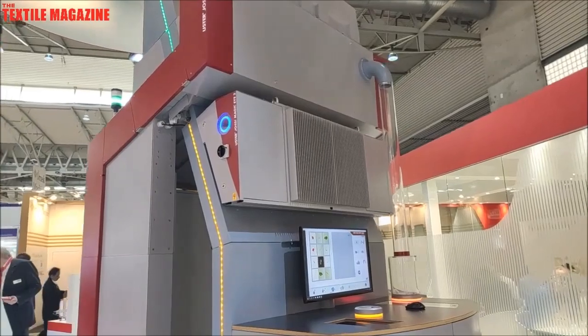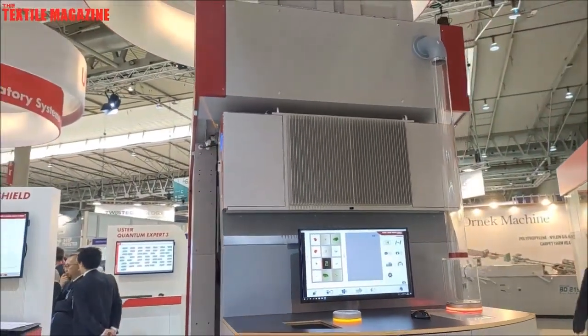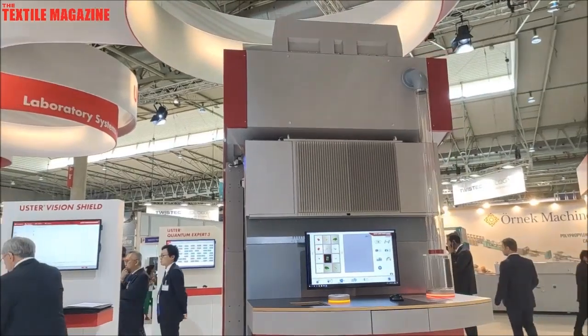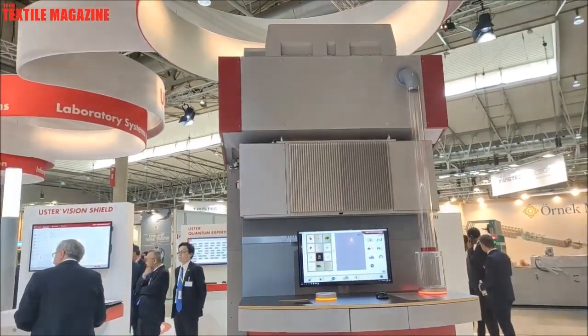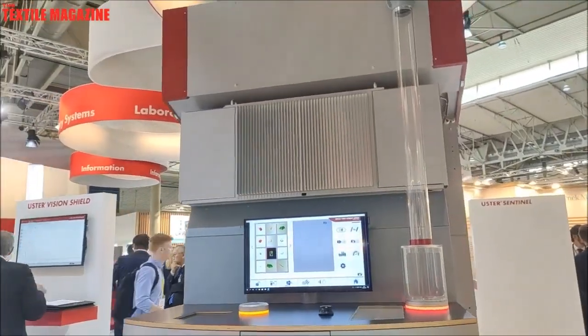The other scenario is high ejections with less remaining in the yarn. Here we give a hint via Assistant Q — this is our avatar for our intelligence. We give the customer the hint to rethink their settings in the blow room. This is one example.